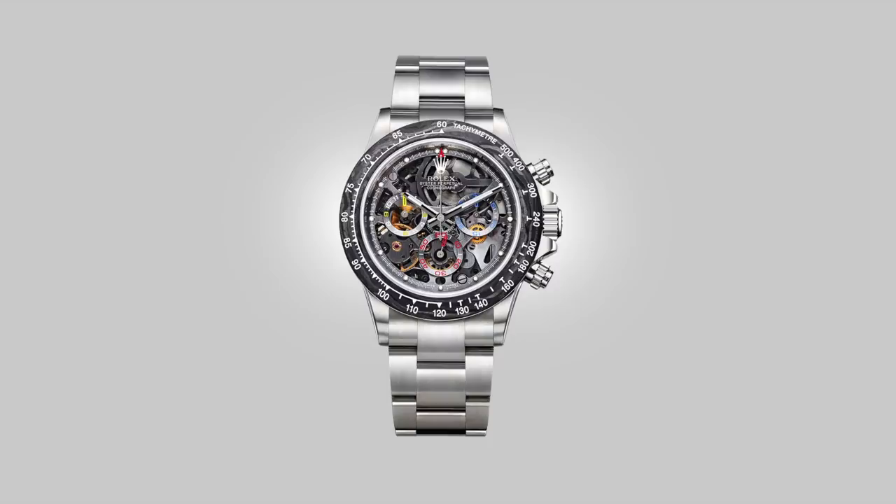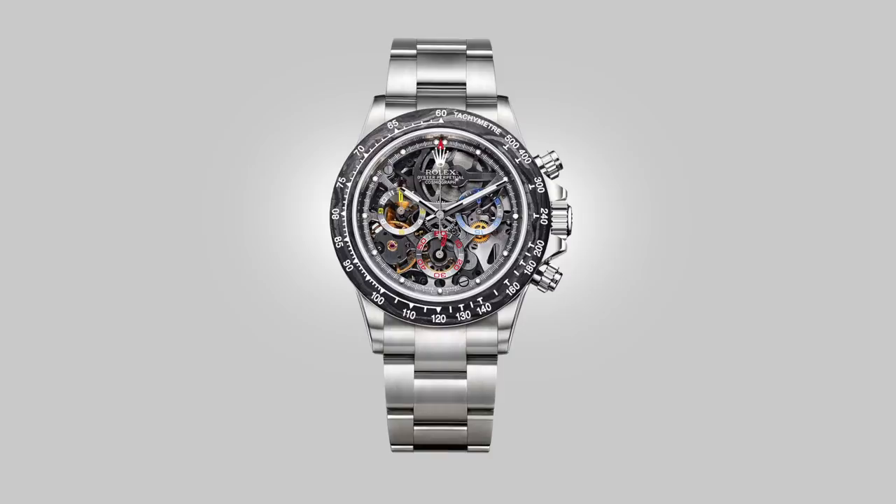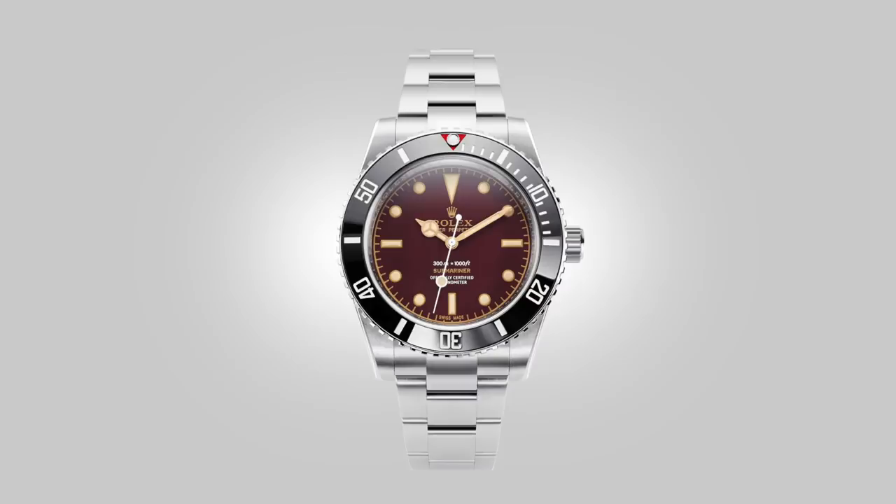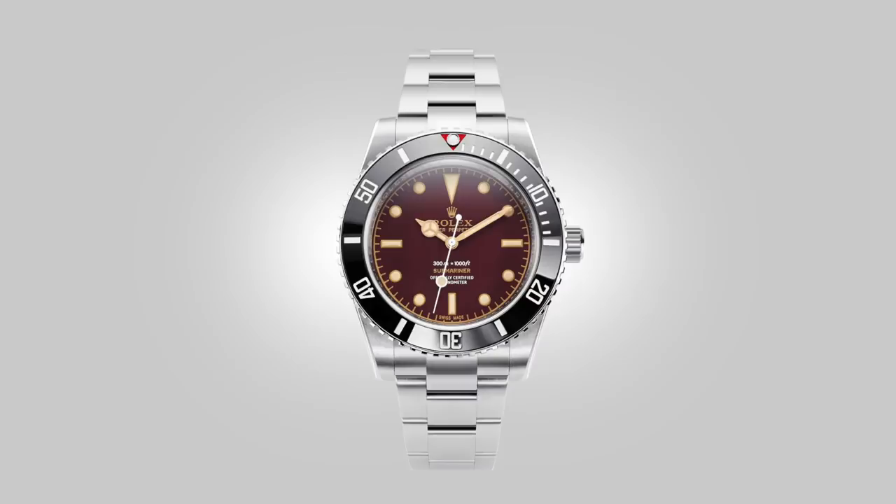Upon reflection, these separate approaches would appeal to two different types of people — the vintage collectors, and the ones who want a modern watch pushed up to the next echelon in the exclusivity sector. So it goes to show that there are other tiers of collecting, and creatively speaking, the sky is the limit in this wonderful world of bespoke timepieces.